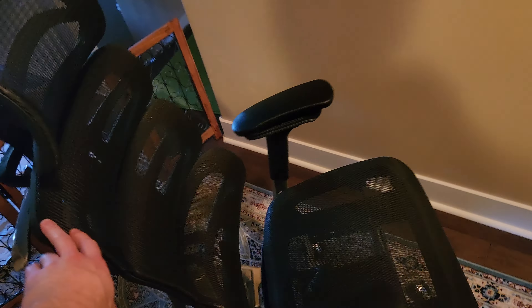Three section split backrest. Anyways, this bad boy is a $900 chair. I'll leave a link in the description below if you guys are interested. Obviously that's a very expensive chair. The Costco chair was like $140 — it's leather, which has all gone to crap and definitely doesn't have the same type of lumbar support. She actually puts a pillow behind her chair right now because it's uncomfortable for her back.